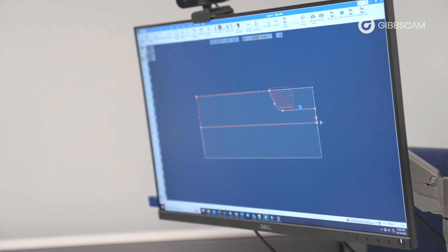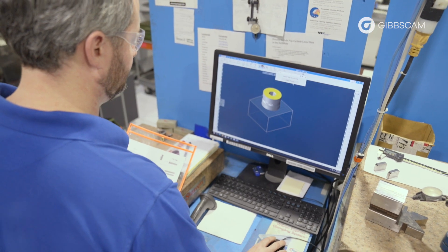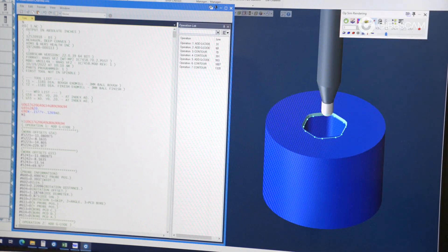GibbsCAM is used here as a tool to help enable our staff to better process their parts. In some cases we can use it to fully automate a solution, in other cases we can partially automate a solution. It ensures a high level of quality, and with a process control like GibbsCAM we've been able to eliminate that 10% overage.